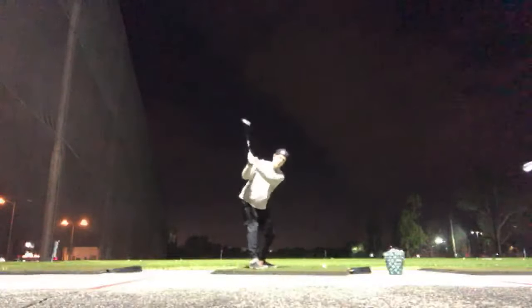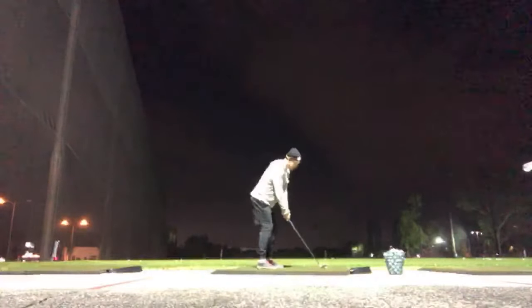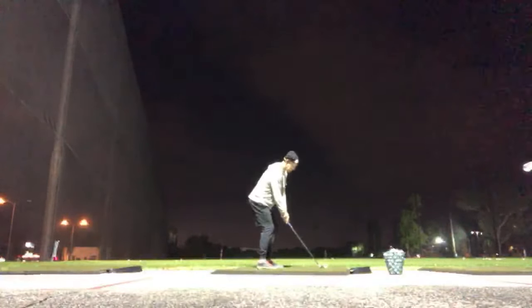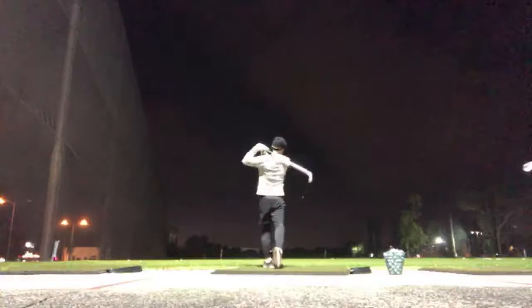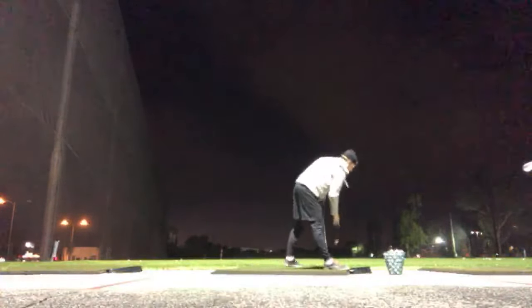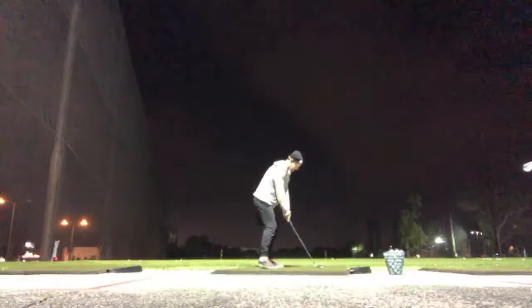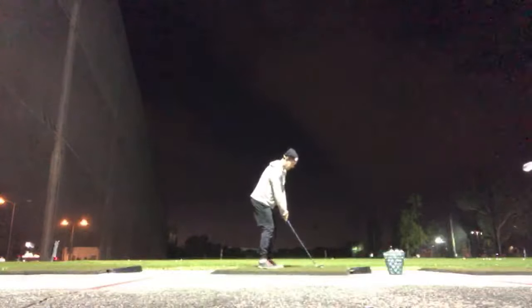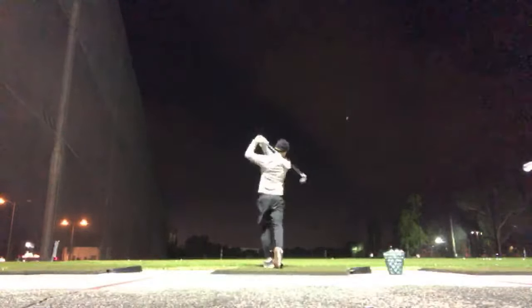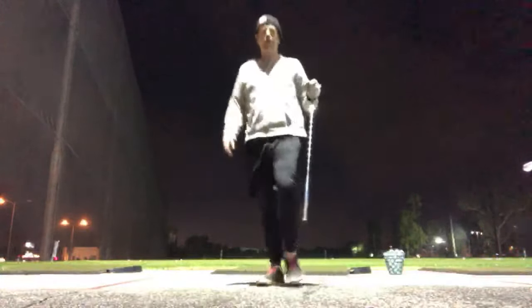I have to get very low in my backswing. These are really hard for me to hit because I usually get way high in the backswing. Let me see if I can actually hit one good this way — start off kind of tall, get low. That was okay enough, not great but okay enough.